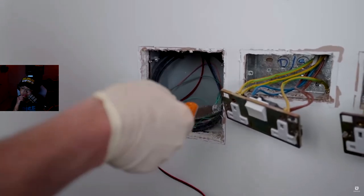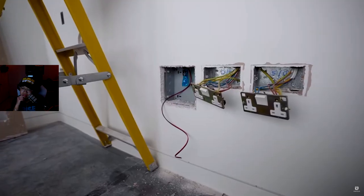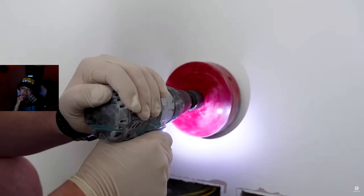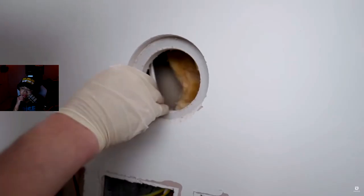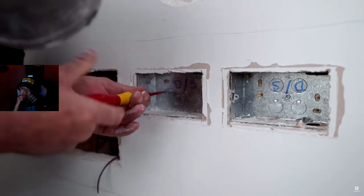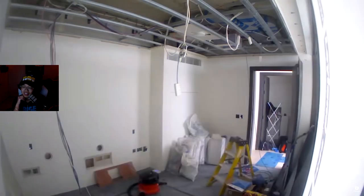You can see us drilling holes in the walls — we do this so we can fish cables through. Luckily in this room they were long enough to pull through. In other places we don't like to do joins in cables because that is a weak point, but we do it where we need to.